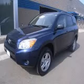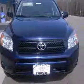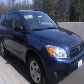We are proud to present this excellent certified 2006 Toyota RAV4. This RAV4 has a four-cylinder engine and an automatic transmission.